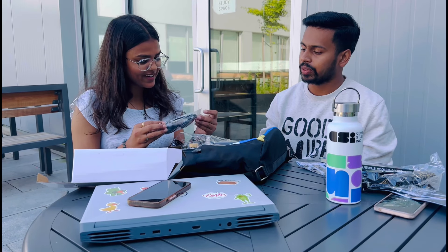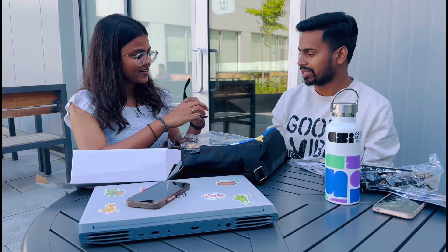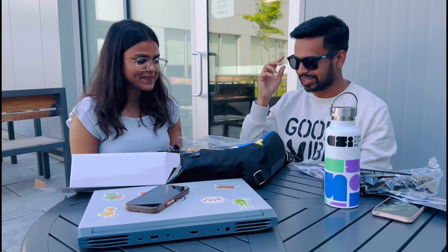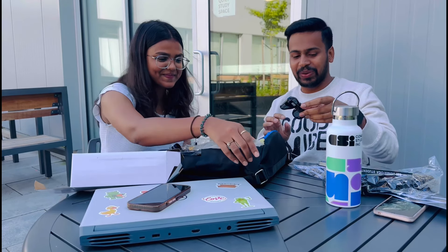Next up — sunglasses, to protect us from UV rays! This was not in the last two frost kits. When I came, I got sunglasses in my frost kit. These are so cool!